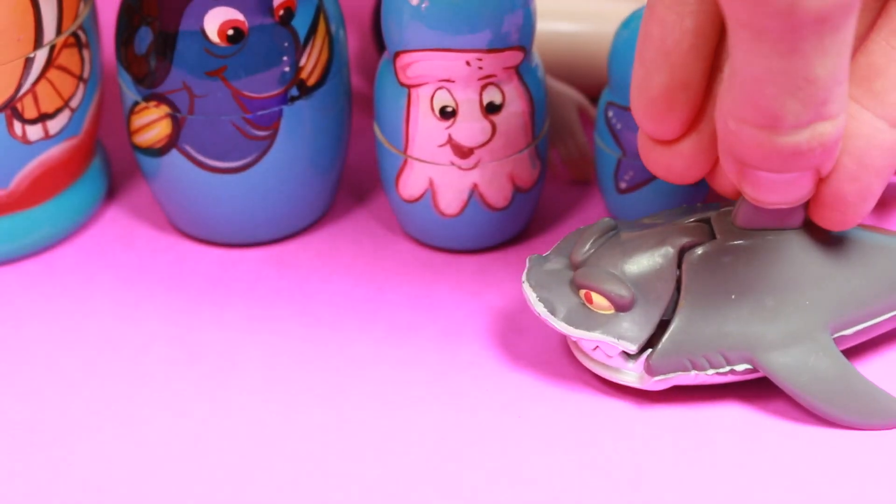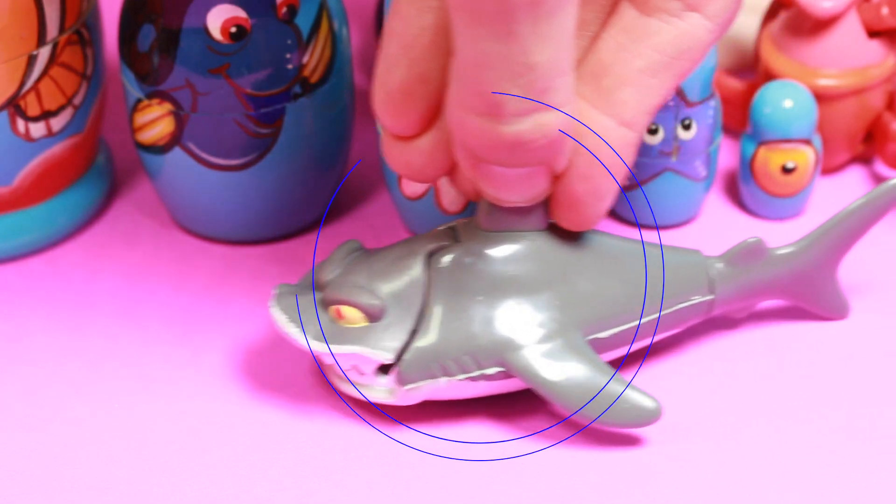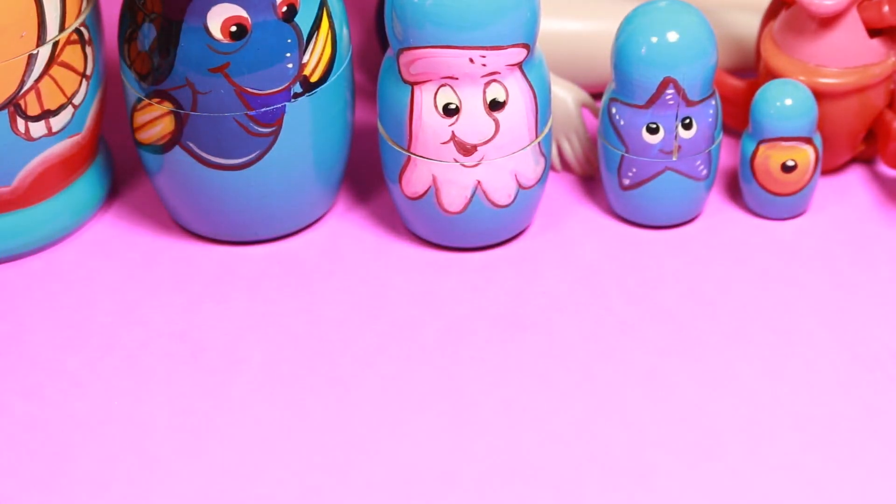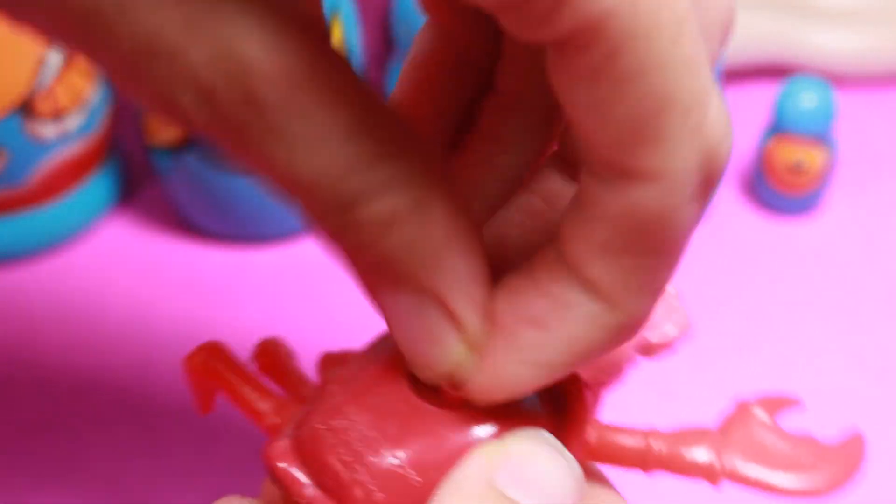This shark is from the Little Mermaid movie and it is a Happy Meal toy. When you roll it, its mouth opens and closes. And Sebastian is an old McDonald's toy too.